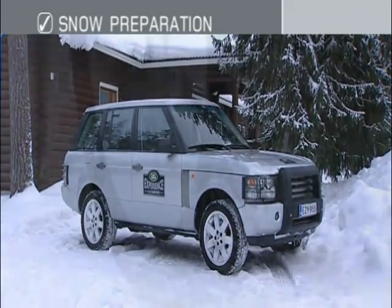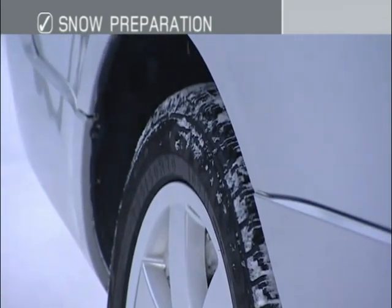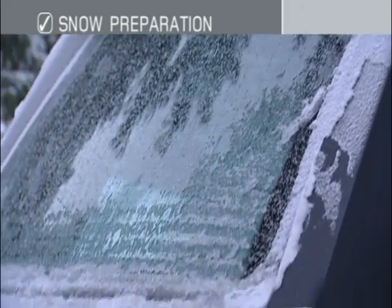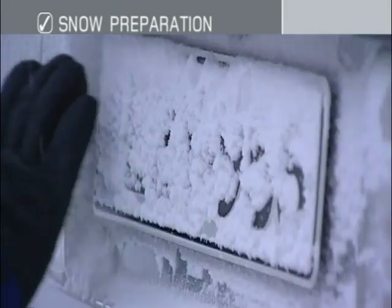As you gather speed or brake hard, collected snow will fly off the bodywork, impairing visibility. Ensure your windows and lights are clean, and that the license plates are clear too, as these must be kept visible when on public roads.